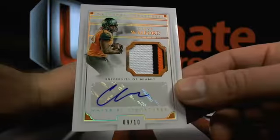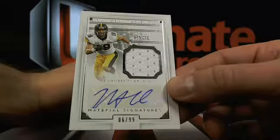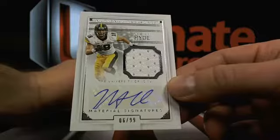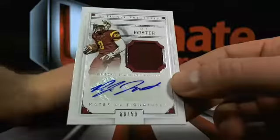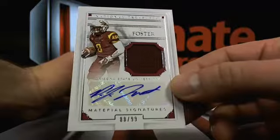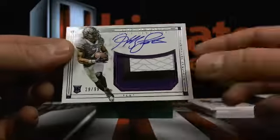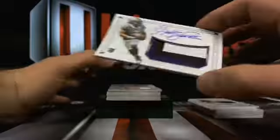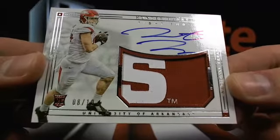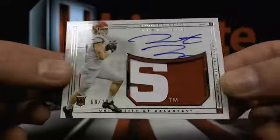Chris goes, 'I need to hit so I can hit the casino.' Where did Micah Hyde go? I know he got traded - 6 out of 99, Micah. Then DJ Foster, 88 out of 99. Then you got Colby Listonby, 29 out of 99, that's going to Buffalo. Actually a pretty solid patch in there - Hunter Henry, 8 out of 10, to them Chargers. Pretty solid, and that's short print, 8 out of 10, Hunter Henry.